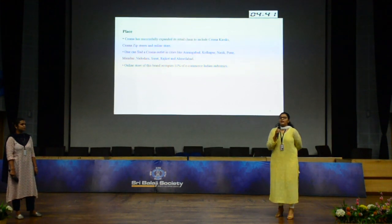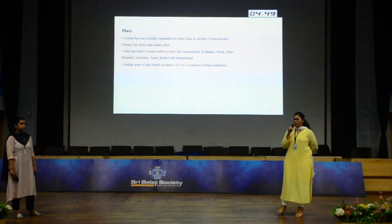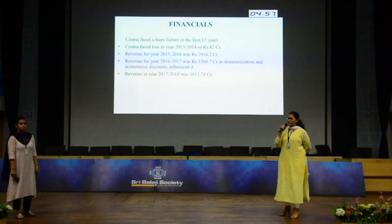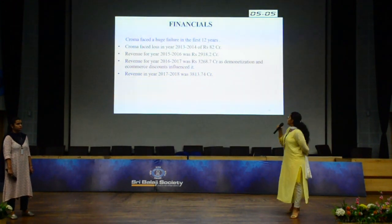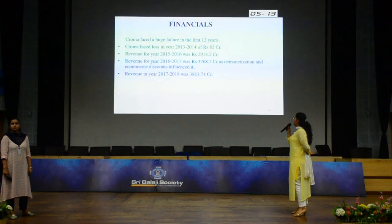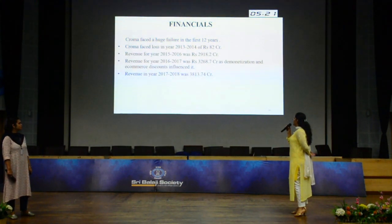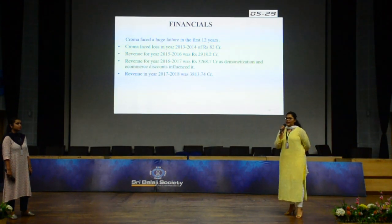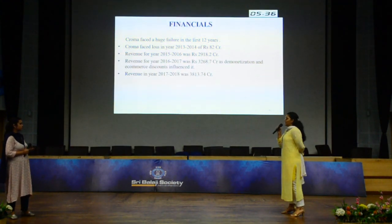Chroma has an expansion of Chroma kiosks and Chroma zip stores, with 132 stores across 32 cities in India. Regarding financials, Chroma was in loss for 12 years since 2009. Chroma faced a loss in year 2013-14 of rupees 82 crores. Revenue for year 2015-16 is 2,918 crores. Revenue for year 2016-17 is 3,268 crores, which was affected by demonetization. Revenue for year 2017-18 is 3,800 crores.